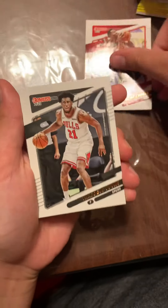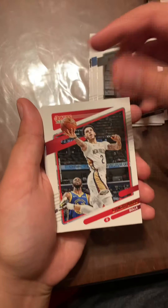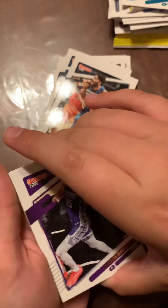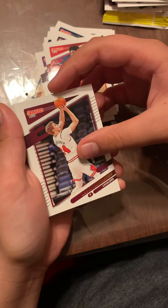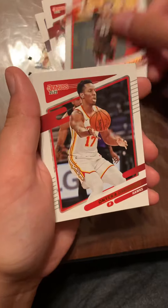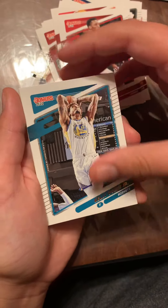Clint Capella, Darius Young, Tyrese Maxey, Emmanuel Quickly, James Harden, Derrick White, Lonzo Ball, Chuma Okeke, Pascal Siakam. We got Kira Lewis Jr., Karl-Anthony Towns, LaMelo Ball — not bad, that's not a bad base — Marvin Bagley the Third, Kevin Porter Jr., Lauri Markkanen, Duncan Robinson, Coby White, Josh Giddey, Jusuf Nurkic, Kelly Oubre Jr.